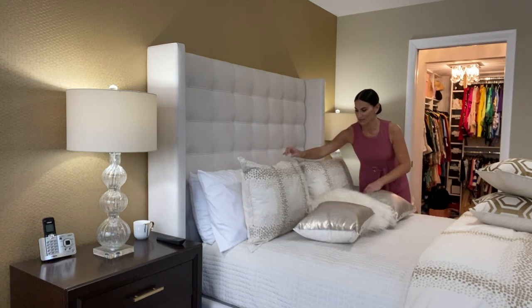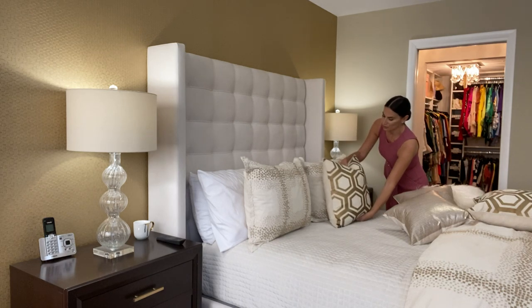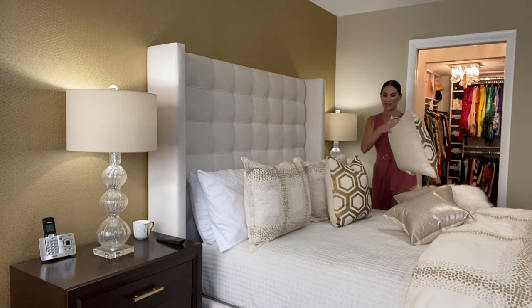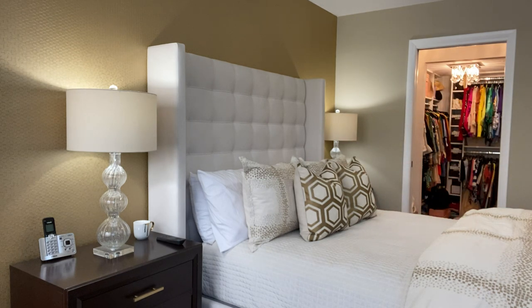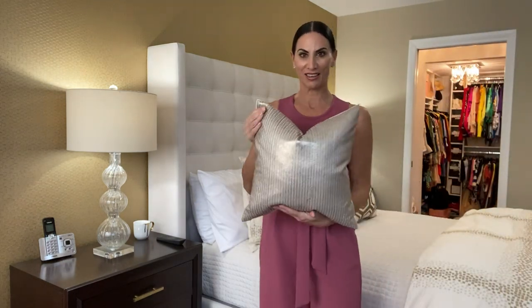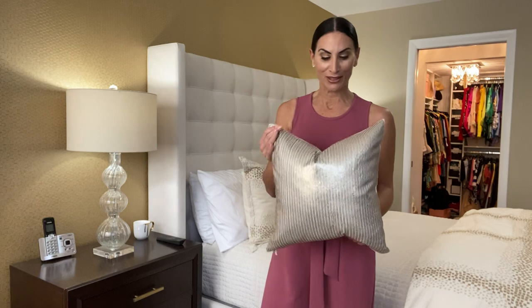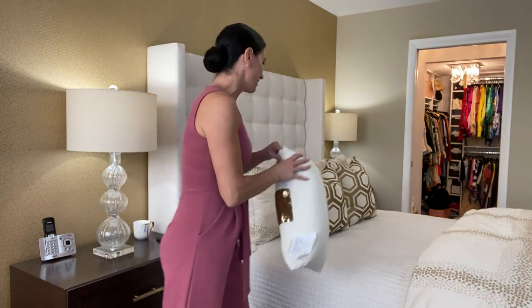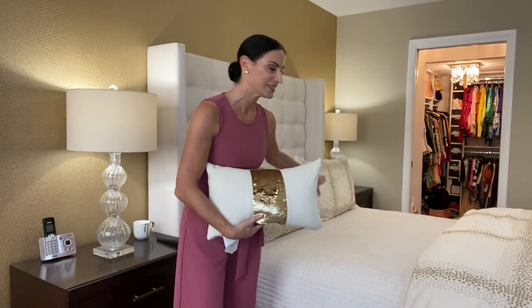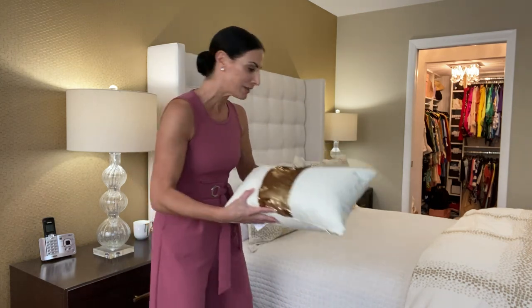If you don't love the euro sham look or don't want many pillows, just use your regular shams in front of the sleeping pillows and add two throw pillows. On a queen, two larger ones look great. I like the pillow chop — it gives that designer touch and makes pillows look more finished. For people who want even less, a bolster pillow — one long piece in front of the shams, either round or rectangular — is a simple elegant option.